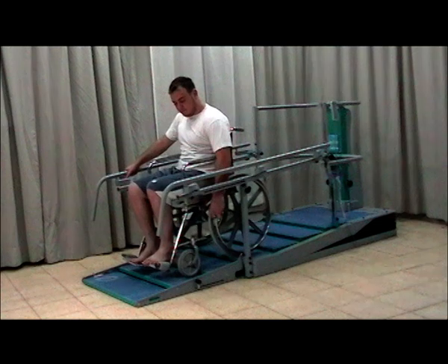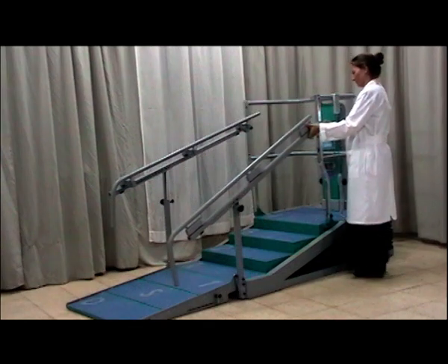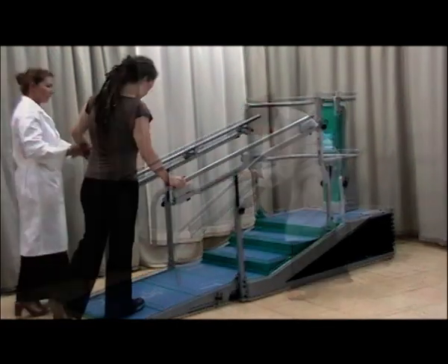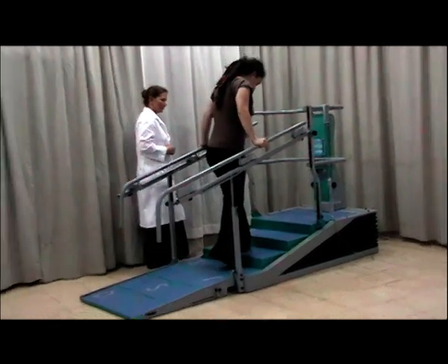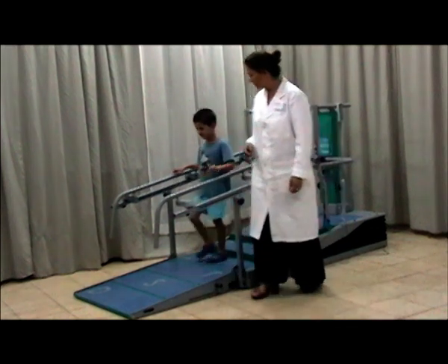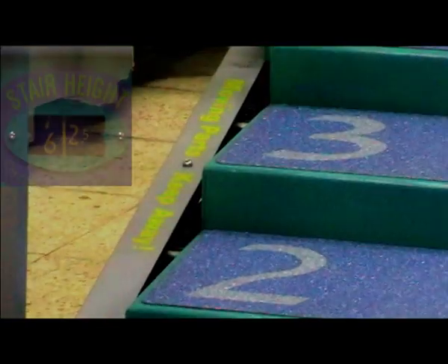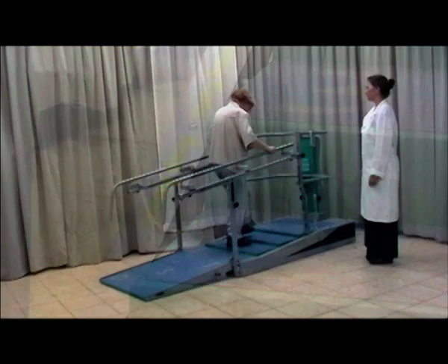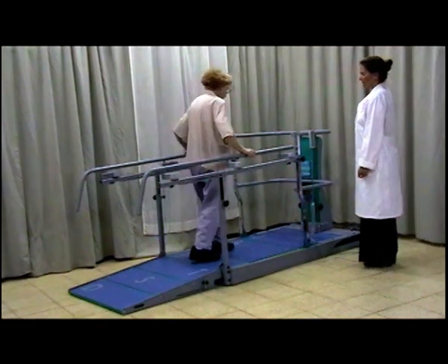It's the first time I've seen patients so motivated by a piece of equipment. The staff also warmed to the DST straight away. It's indispensable to our physio department. Clearly marked height changes allow both medical staff and the patients to keep track of progress. The DST integrates two basic rehab tools — it is a unique adjustable stair trainer and parallel bars device in one machine.